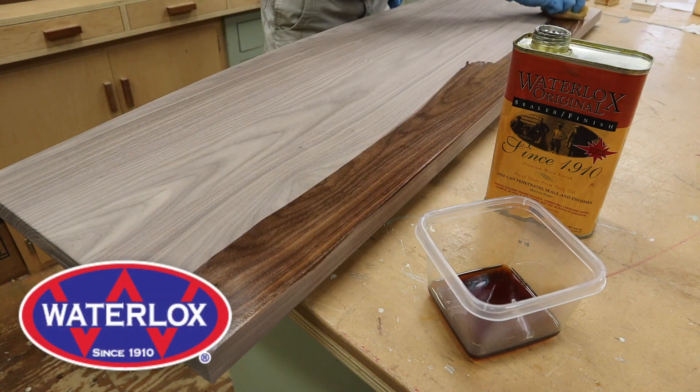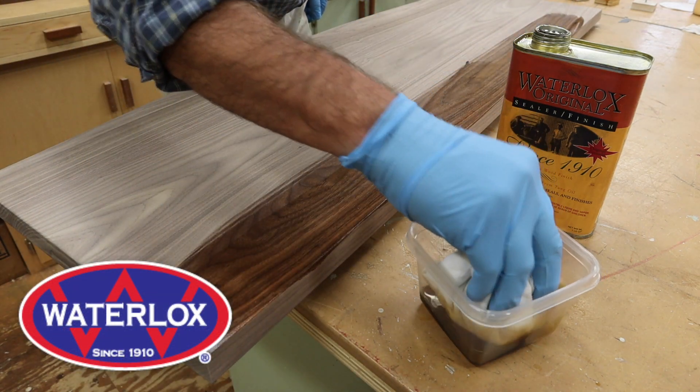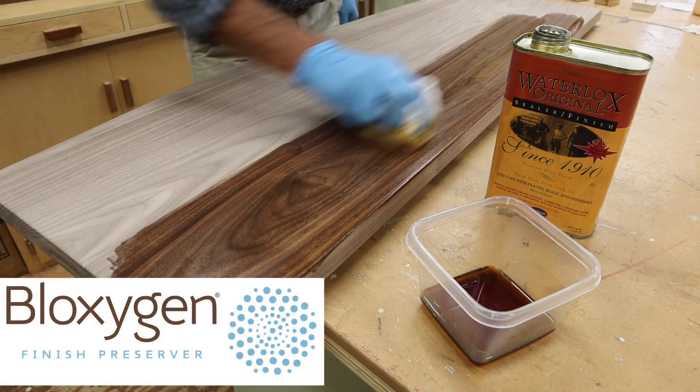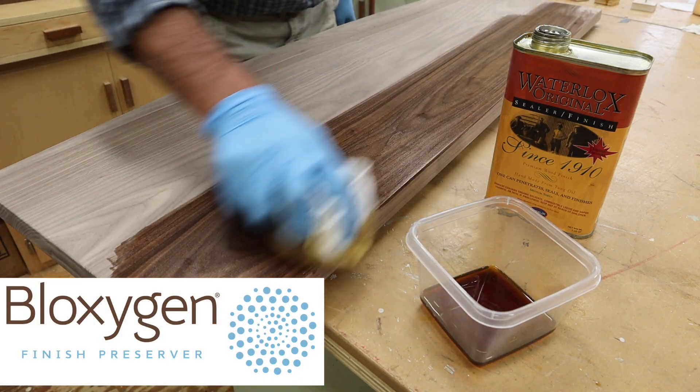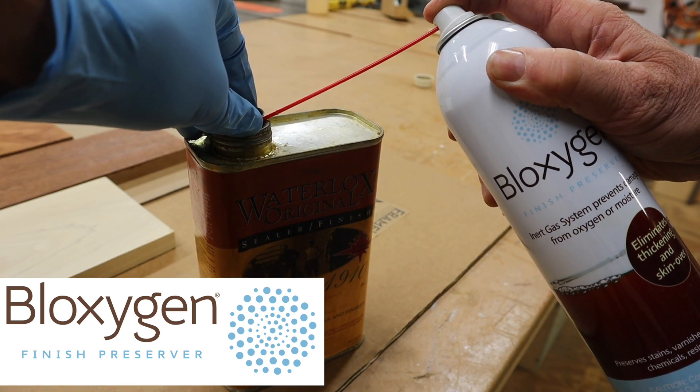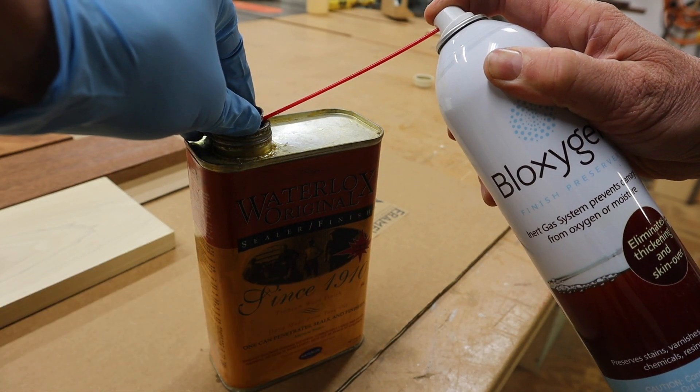Support for this episode is provided by Waterlox. I've been using Waterlox wood finish for more than 25 years. And Biloxygen — Biloxygen replaces the oxygen in the can with a heavier argon gas that will blanket and protect the leftover finish and keep it from skimming over and going bad.